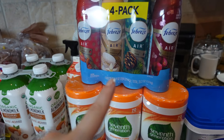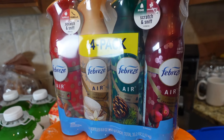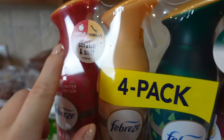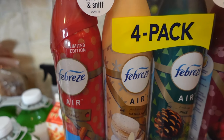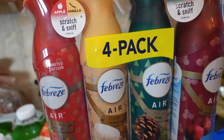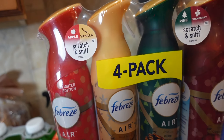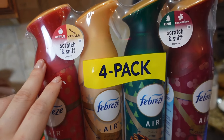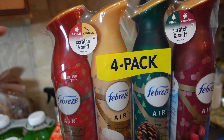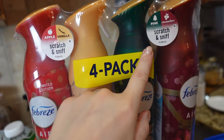This was on sale and it was a holiday fabric so I grabbed it. It has a pretty cool scratch-and-smell feature. It's a four-pack — originally around $11.99 but with a coupon or sale it came to about $8-something, so roughly two dollars each. Got apple, vanilla, pine, and cranberry — just in time for the holiday season.